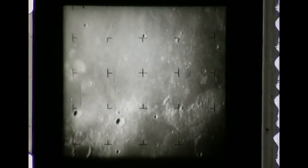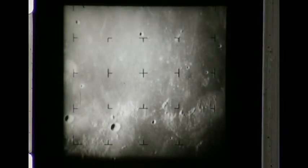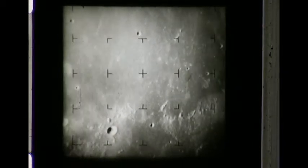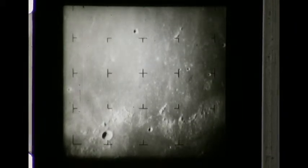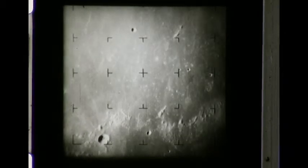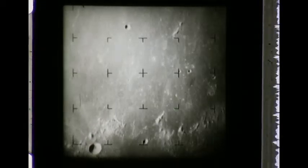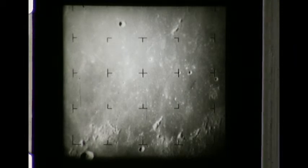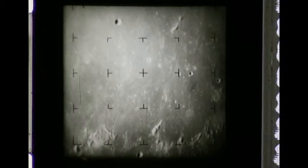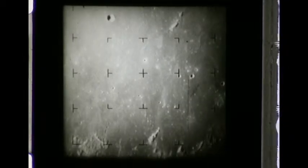As each successive picture is seen, so are smaller craters and other surface features never before seen by man. 292 miles. The upper right-hand sector of the frame shows the impact area. The TV pictures from Ranger 7's cameras were received and recorded at the Goldstone Tracking Station in California's Mojave Desert.